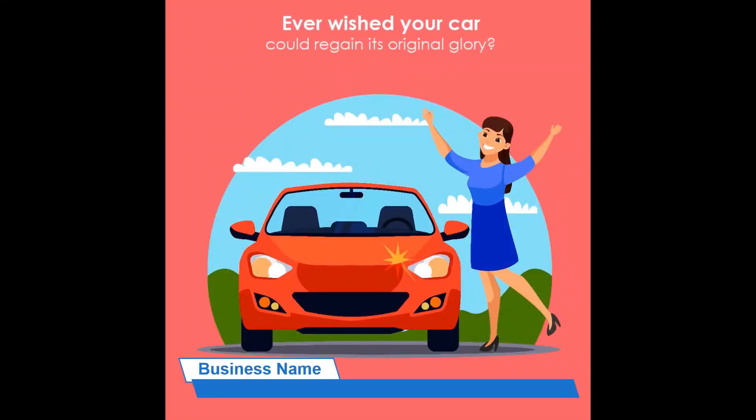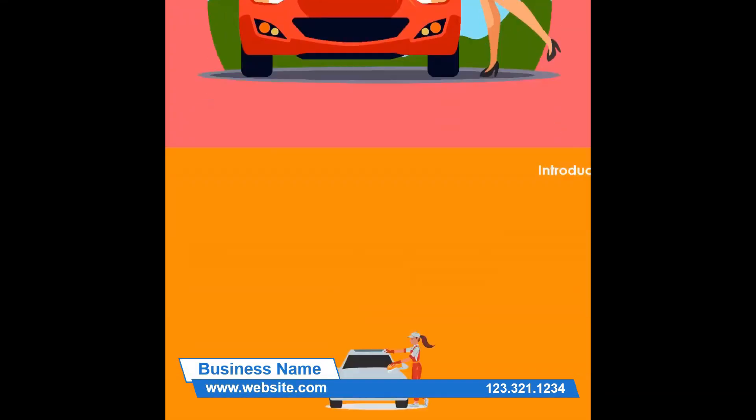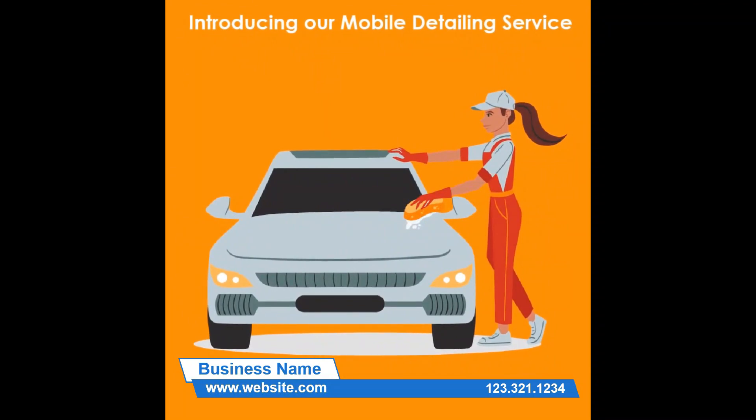Ever wished your car could regain its original glory, effortlessly? Introducing our mobile detailing service — the secret to a showroom finish right at your doorstep.